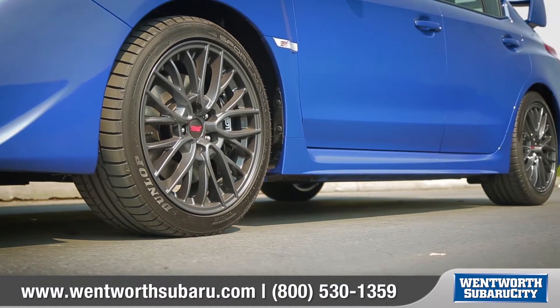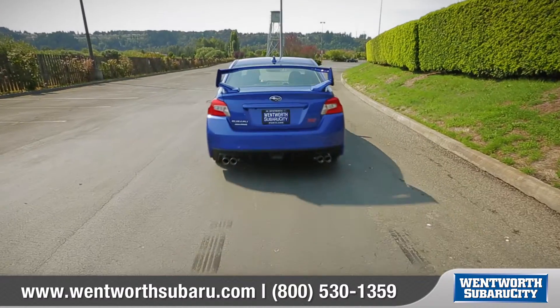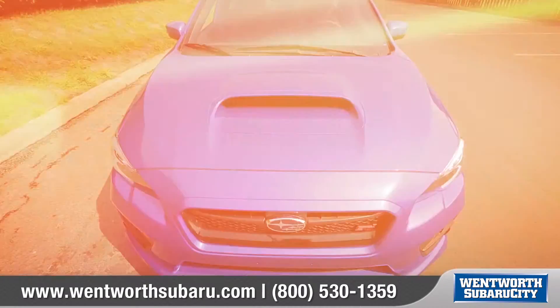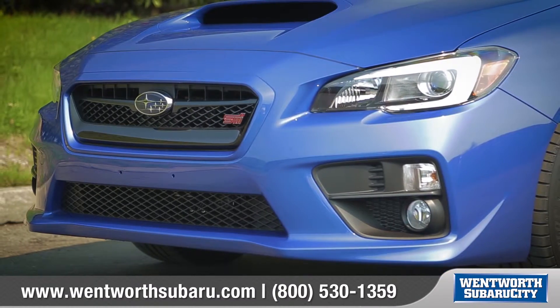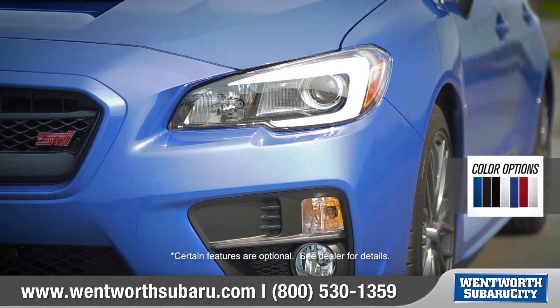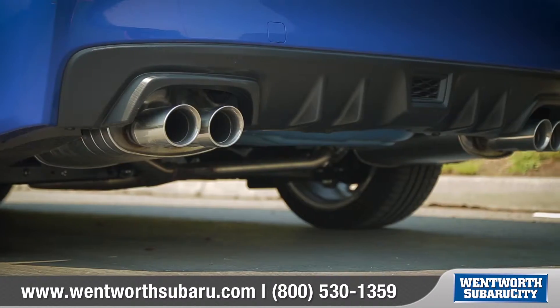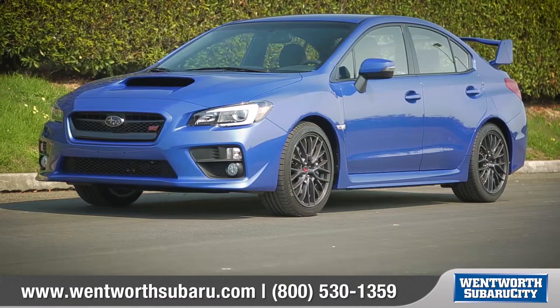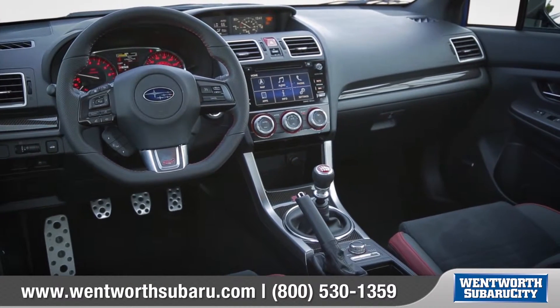When it comes to the WRX and WRX STI, that means style, power, and all-out performance. The WRX STI features aggressive styling from the front grille and large hood scoop to the eye-catching LED headlights. Available 18-inch aluminum alloy wheels and dual exhaust tailpipes make it clear that this car was built to perform.